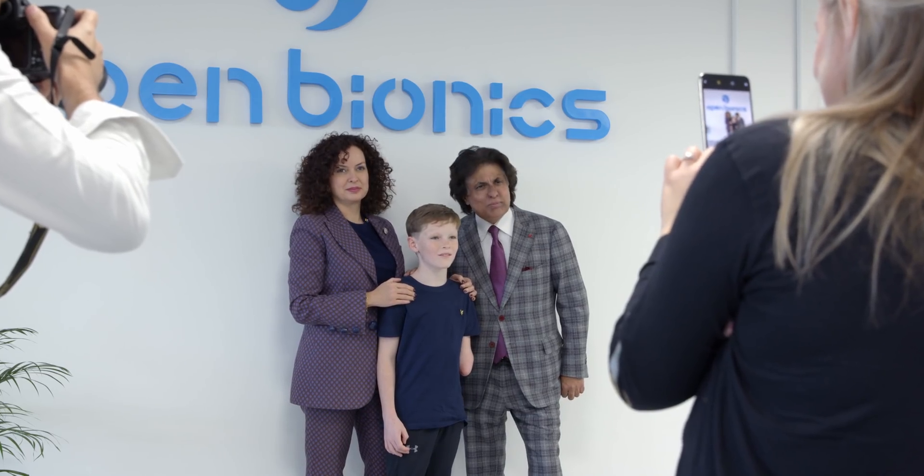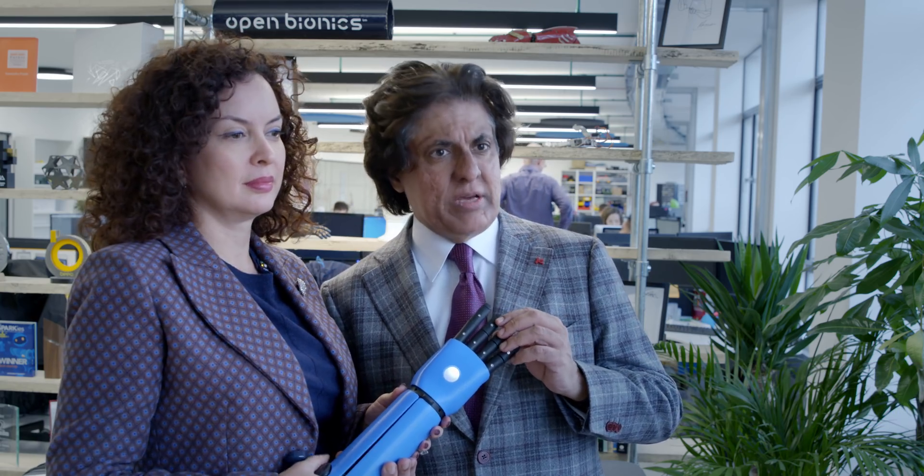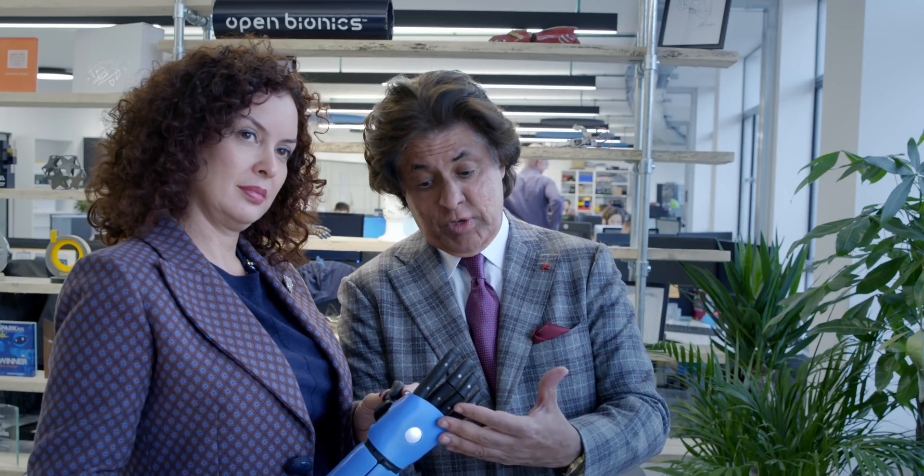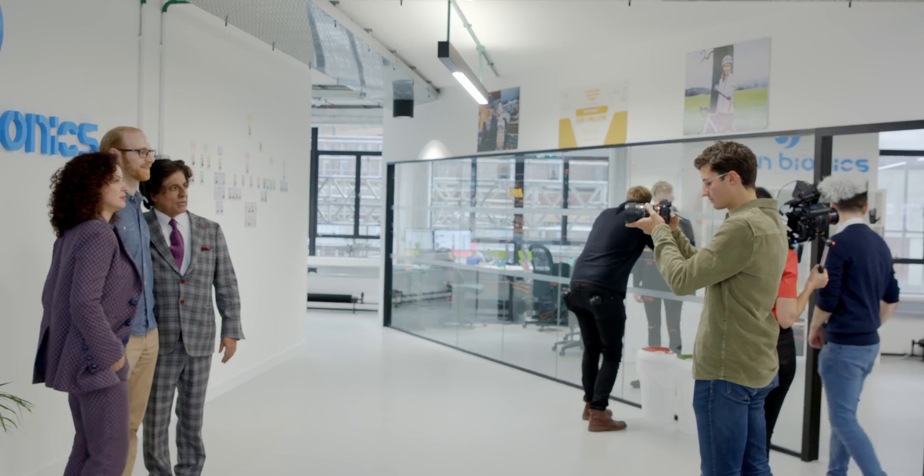I'm a strong believer in how technology can help improve our lives, and this is an example of just that. It not only helps lives, it immediately impacts young children's lives with immediate effect. Look at Tilly and other kids we have seen with these prosthetic arms — they are able to do things, a lot of which they couldn't do before.